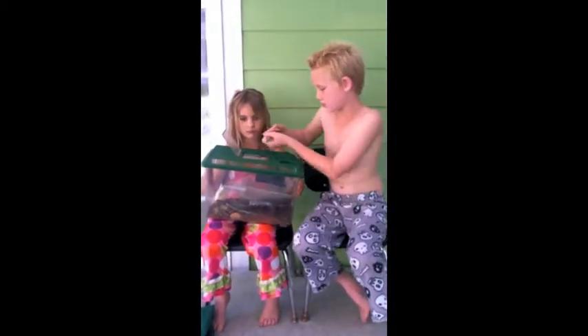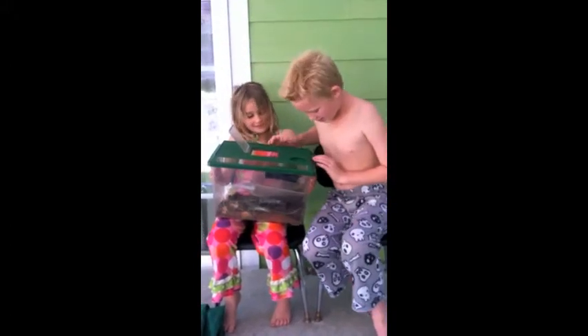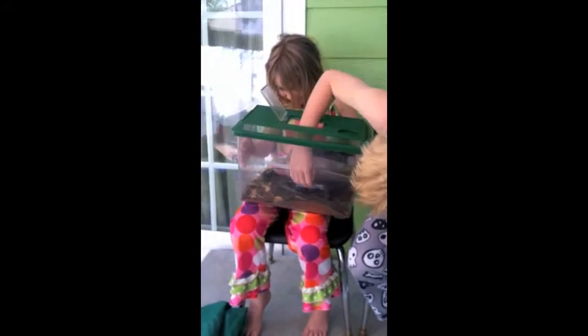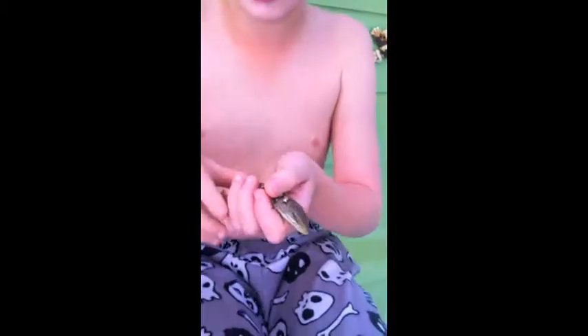I'm going to put her back and get the male. Now, this is the male. As you can see, it has a brighter color, and it's going to attract females. The female had a gray color to hide her eggs.